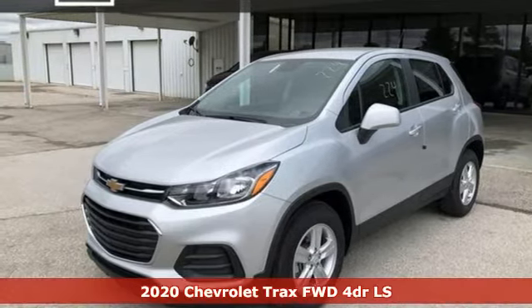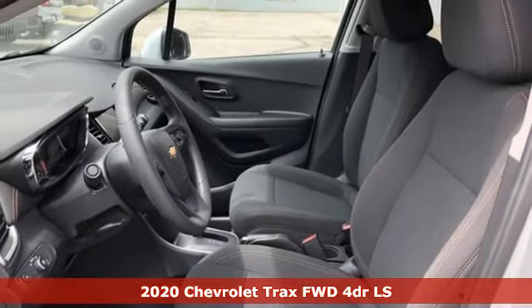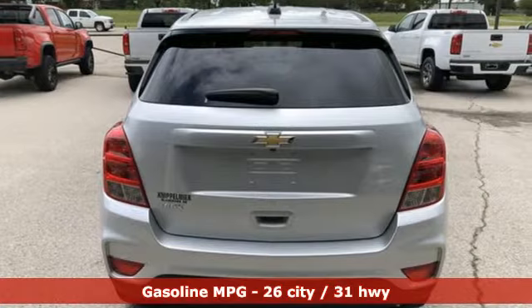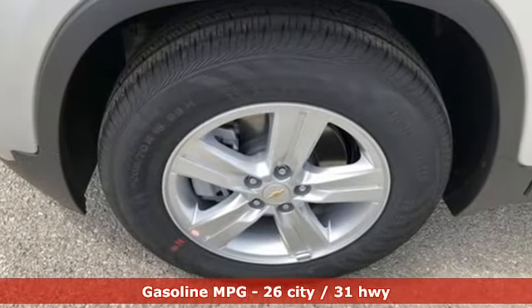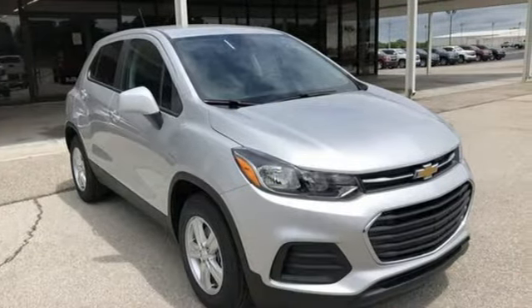It's a new 2020 Chevrolet Trax, bred for city life. This SUV adds curb appeal to every street, and with features like these, every drive's a pleasure: intercooled turbo inline four-cylinder engine, manual tilting steering column, streaming audio, manual telescoping steering column,